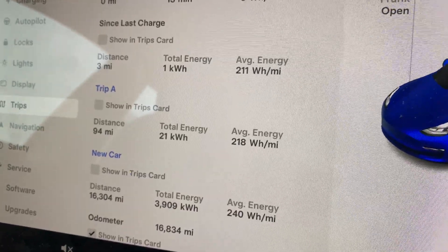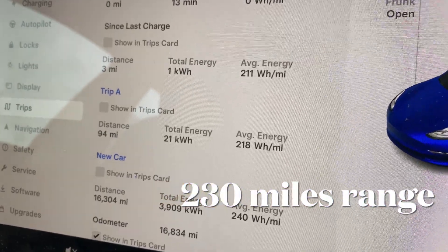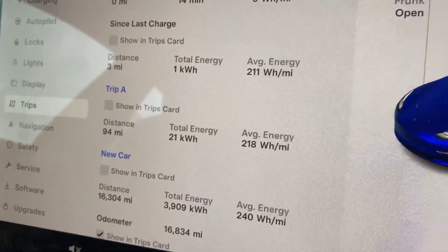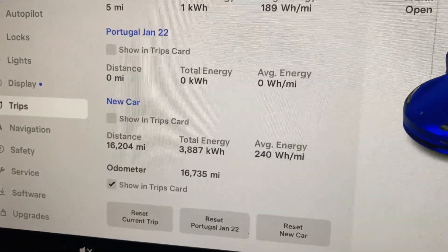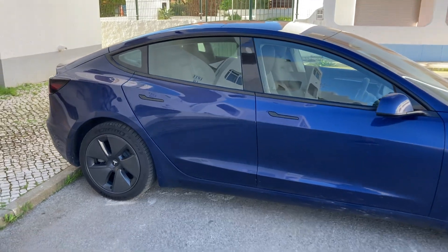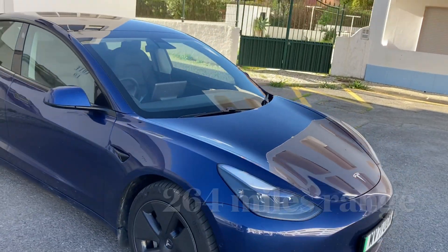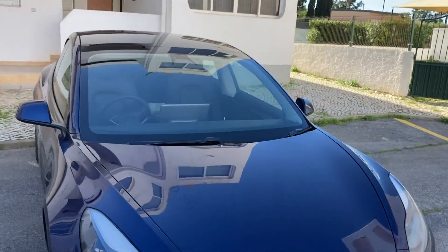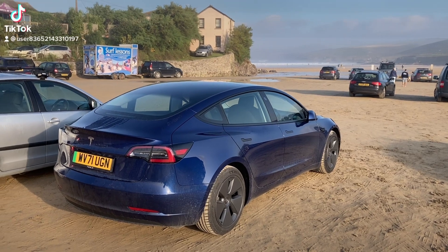Trip A shows 218 watts per mile, which would give a range of 230 miles. A couple of days ago I recorded 189 watts per mile since my last charge, giving me a range of 264 miles — which is actually more than the 251 miles the touchscreen says my Tesla should do.